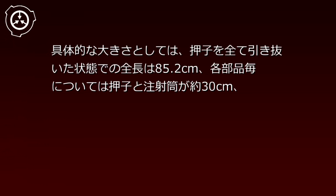説明：SCP-119-JPは、人の腕ほどもあるその大きさを除けば、一般的な採血用の注射器と類似した外見をしています。具体的な大きさとしては、おしこをすべて引き抜いた状態での全長は85.2cm、おしこと注射筒が約30cm、注射針が約25cm、注射筒の直径は約23cmとなっています。